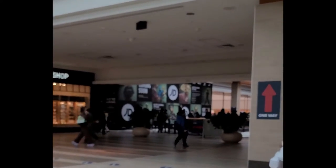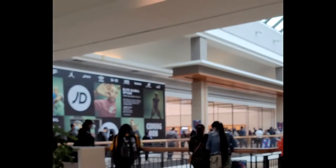Oh my lord, is that the lineup for the Apple Store? That's insanity — that's the lineup for the new iPhone. I honestly don't think I'm getting that today.